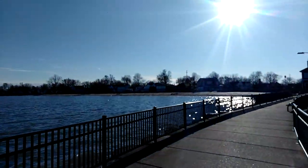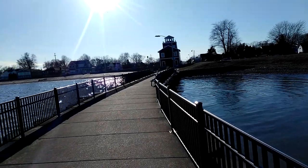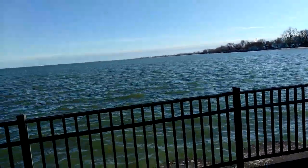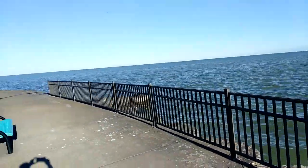I've got to show you the lighthouse. I'm having a beautiful day on the water. This is the warmest day of the year so far. This is awesome.